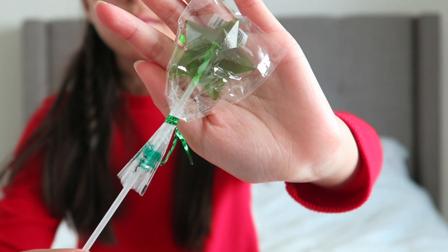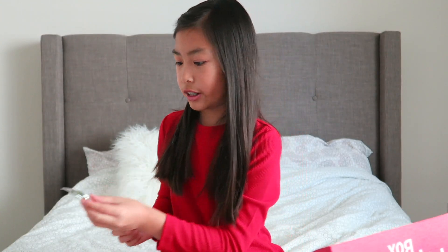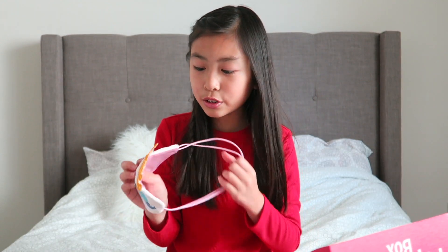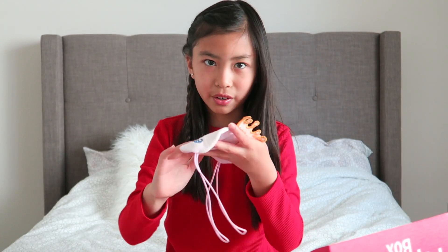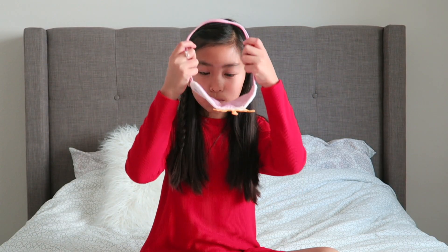Let's start off with this — a star lollipop. It is a really cute green, I can't wait to eat this later. The next item looks like a sleeping mask. This is so pretty, it's really fuzzy and it has like a crown on the top.